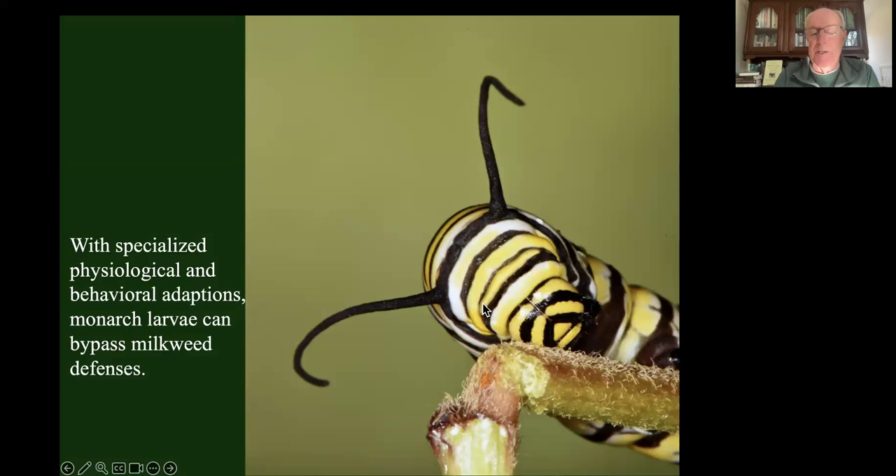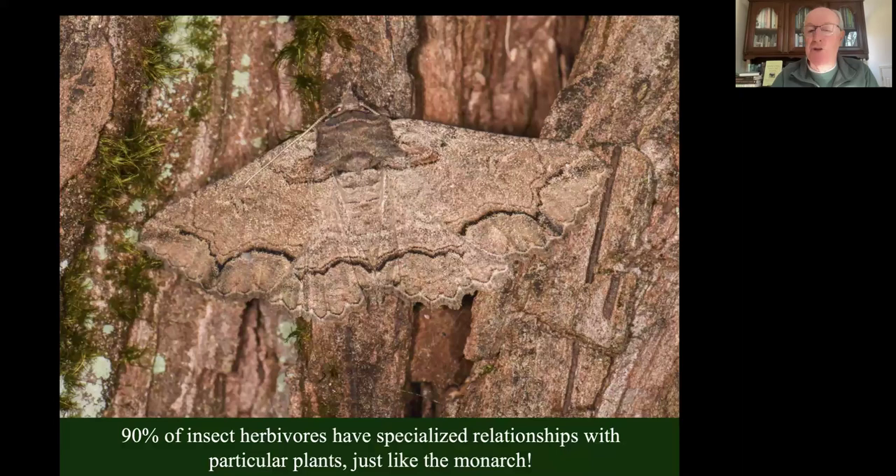Yet monarchs have specialized on milkweeds, so they're very good at getting around those defenses. They have specialized enzymes that store, excrete, and detoxify cardiac glycosides. They have behavioral adaptations - they snip the rib of the leaf they're going to eat and block the flow of latex sap, or do this on the midrib halfway up so they can eat the leaf without getting their mouthparts glued together. The important thing is that 90% of the insects that eat plants have relationships with their own host plants just like the monarch, full of specialized interactions. If we take those plants away and replace them with plants from another continent, our insects don't have those adaptations and the food web collapses.